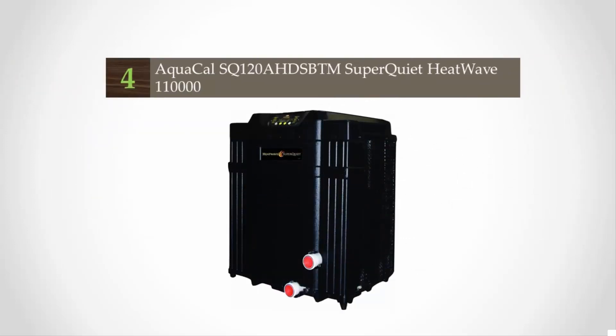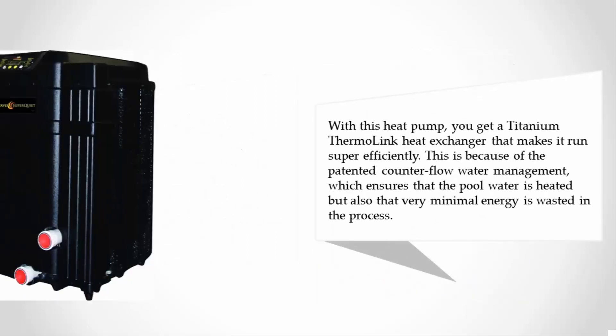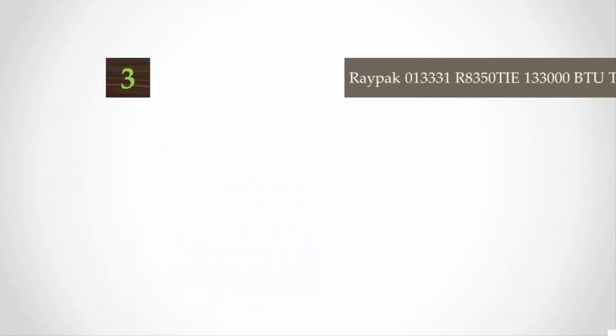At number four, fully tested and certified by AHRI, the Heat Wave Super Quiet heat pumps have gone through a rigorous and comprehensive process that ensures you only get the quality you deserve. This heater has the best manufacturer's warranty in its class. With this heat pump you get a titanium thermal link heat exchanger that runs super efficiently, due to the patented counter-flow water management which ensures the pool water is heated with minimal energy wasted in the process.